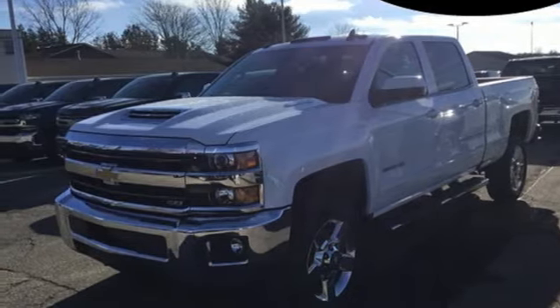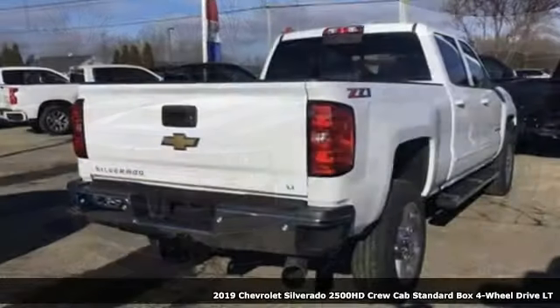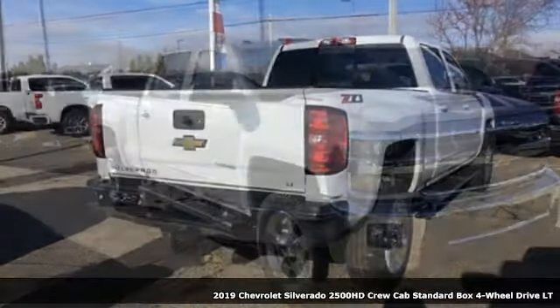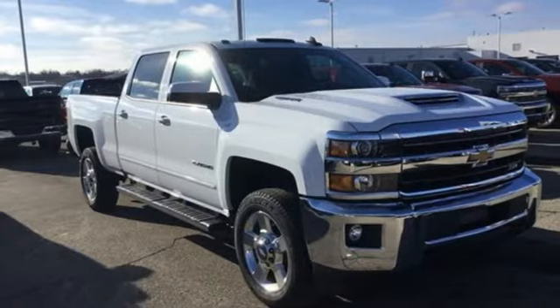Here's a new 2019 Chevrolet Silverado 2500 HD. Standout looks, standout capabilities, so you can stand out on the job site.